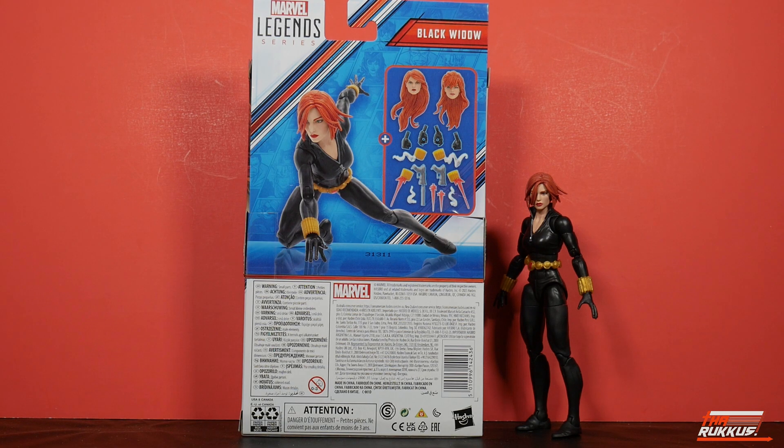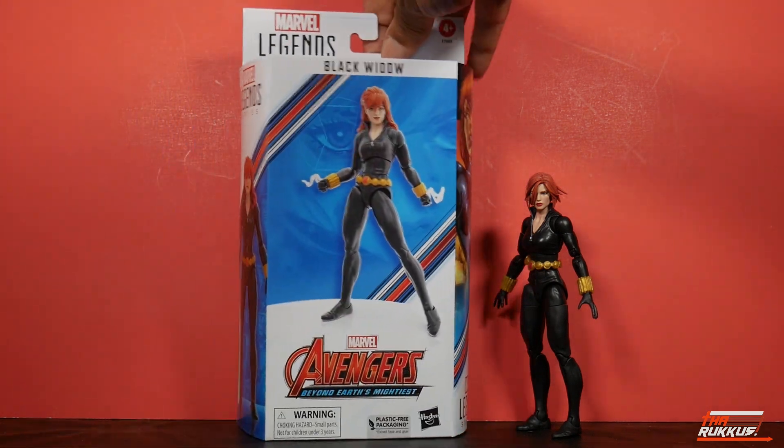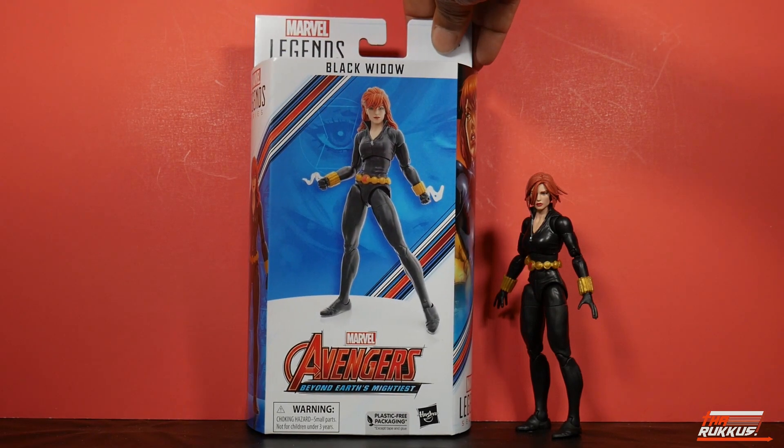This is almost like it's a deluxe figure, and apropos, because it came in at a deluxe cost. It costs about $27.99. This is a Target exclusive, by the way — if you didn't know, now you know.